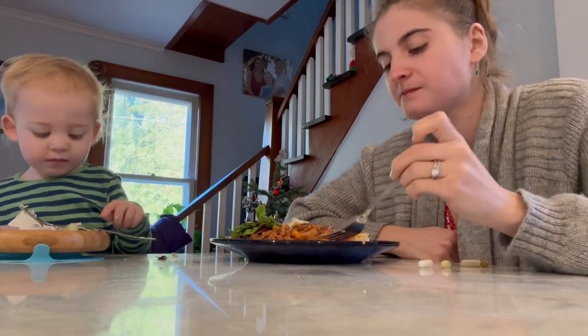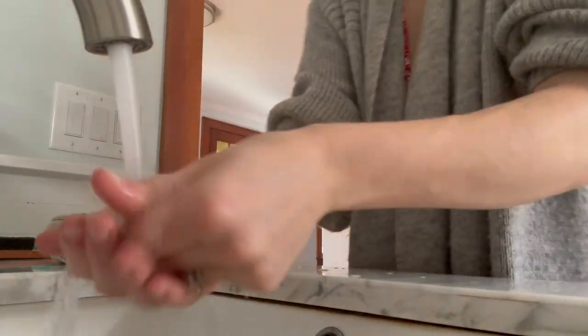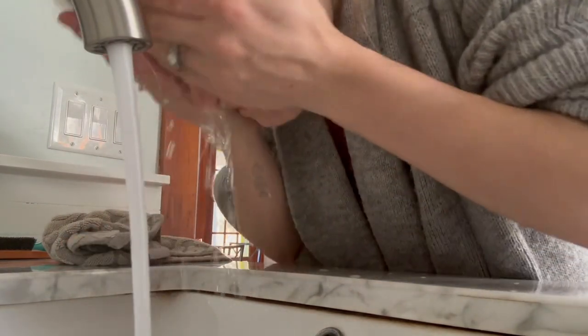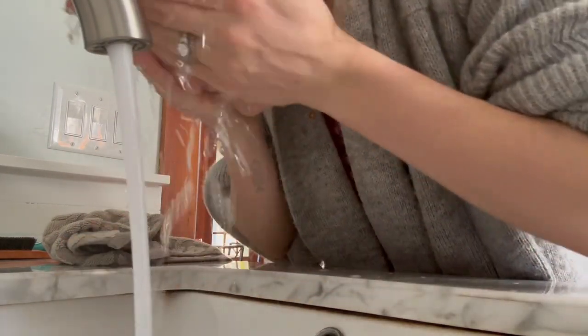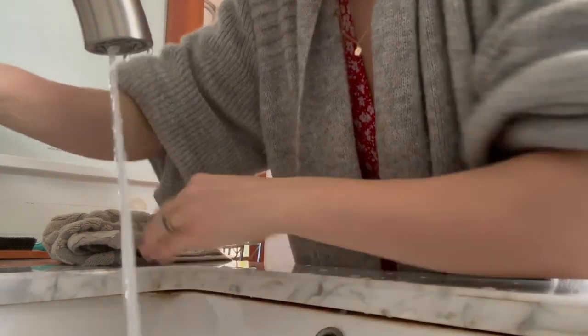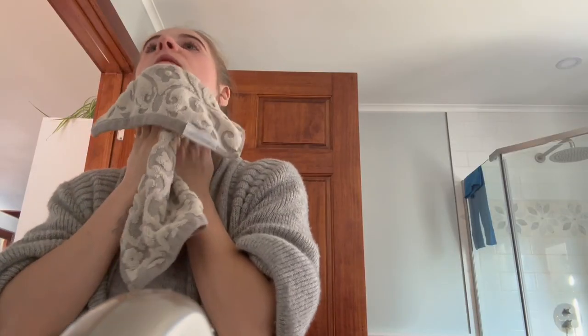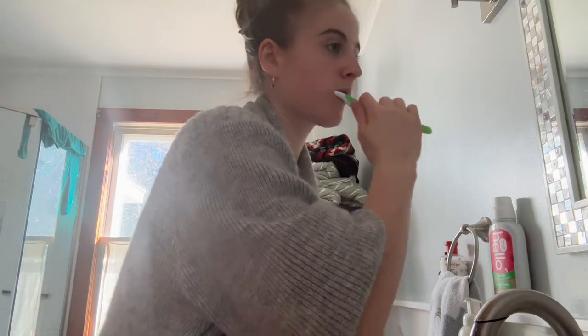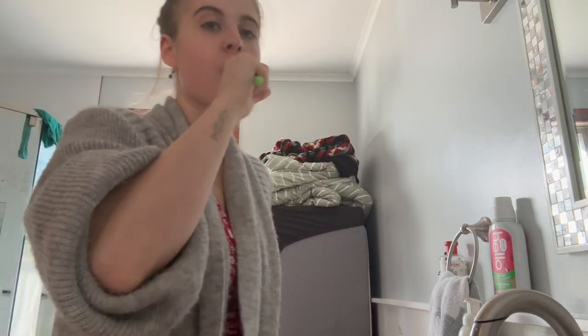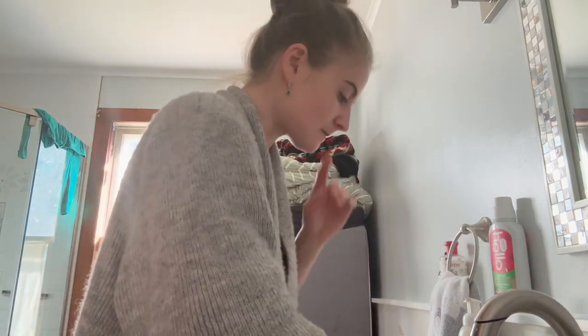I was finally able to wash my face — I really just like doing that with cold water in the morning. I also took a minute to give my teeth a quick brush. I was a little rushed because Brooks was ready to go outside, so I figured a quick brush is better than no brush.